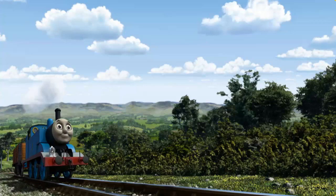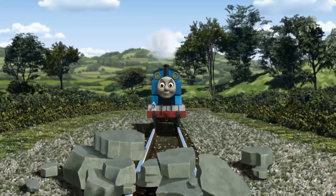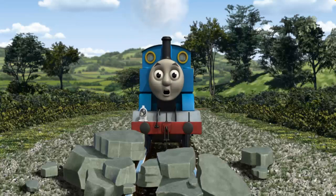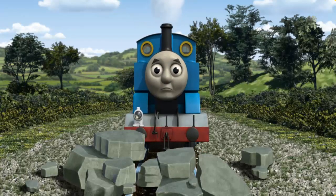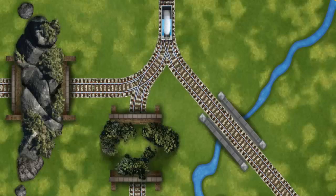Huffing and puffing, Thomas set out for Knappford Station. Suddenly, the tracks were blocked. Thomas had to stop. He would have to go another way. Help Thomas find the track that goes through the rocks.